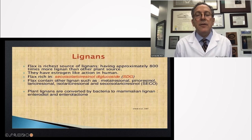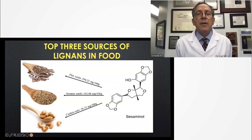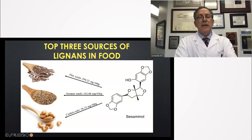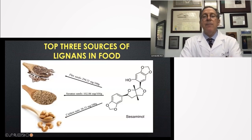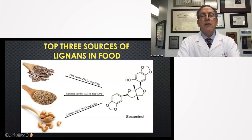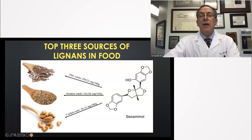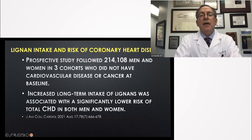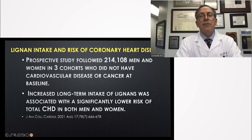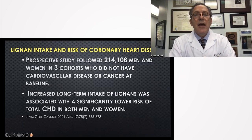Plant lignans are converted by bacteria to mammalian lignans. Their source is largely plant-based foods. Ground flax seed is the winner — 294 milligrams per 100 grams. Sesame seeds are number two at 103 milligrams, and cashew nuts come in at 56 milligrams per 100 grams. There's a growing perspective that encouraging patients to take two tablespoons a day of ground flax seed, or possibly sesame seeds or cashews, has benefits.